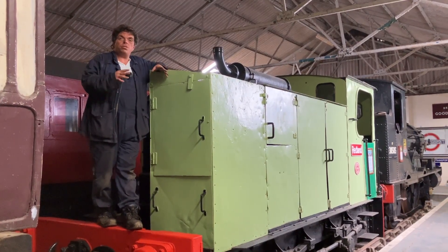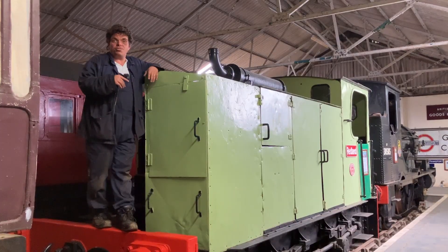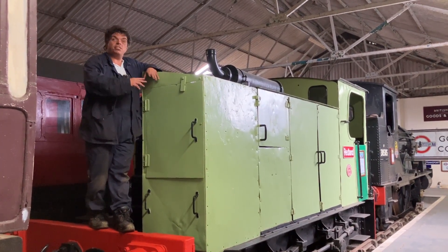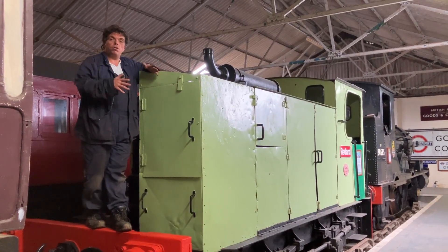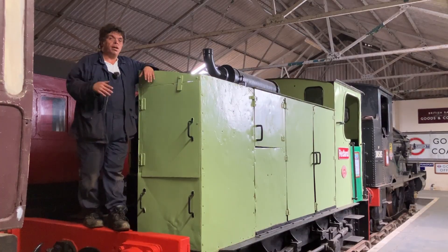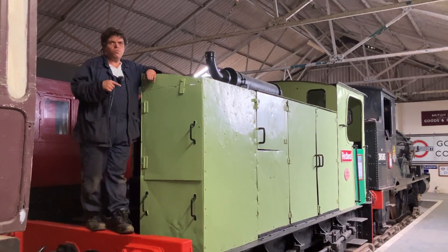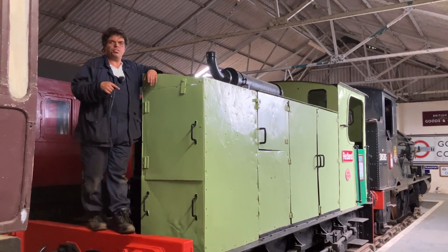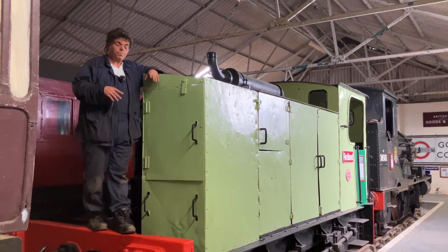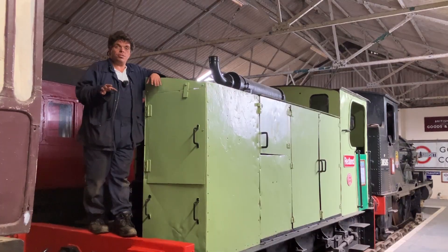Back in 1929 Kerr Stewart were still their own company, and they were developing 040s and 060s. The 060s had no problem at all — they were sold in the normal way and lived very happy lives until they were destroyed. The 040s on the other hand were a bit more of an issue. I'm not entirely sure why, but they spent a long time in development — so long in fact that by that time Hunslet had bought them out in 1930.